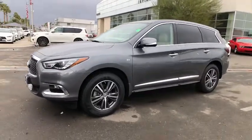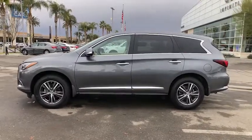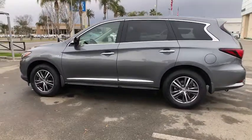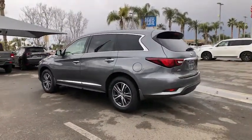You will love the features of this 2019 Infiniti QX60. With less than 45,000 miles on the odometer, this vehicle stands out from the rest. Here's a premium SUV that was designed with your family's comfort in mind.